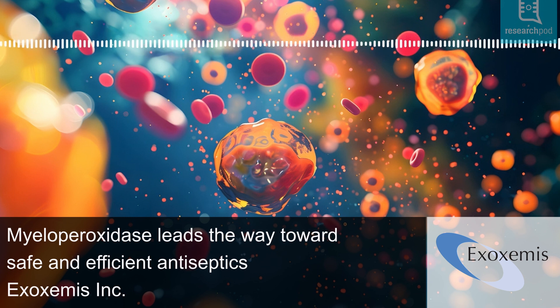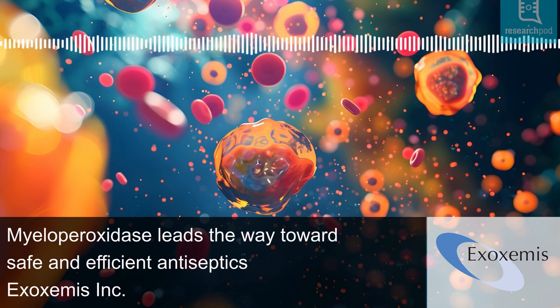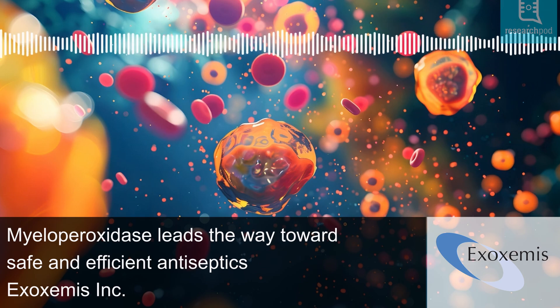When singlet oxygen reacts with pathogens, it generates carbonyl compounds that emit visible light upon returning to a stable state. Allen developed an innovative technique using chemiluminogenic probes, which interact with singlet oxygen to produce light, allowing real-time immune system monitoring during infection.